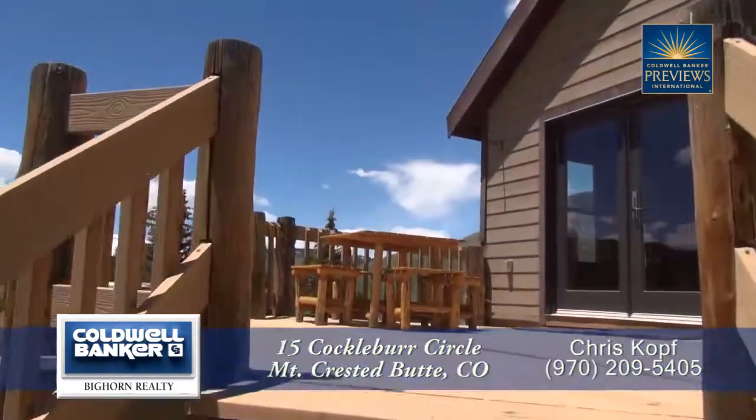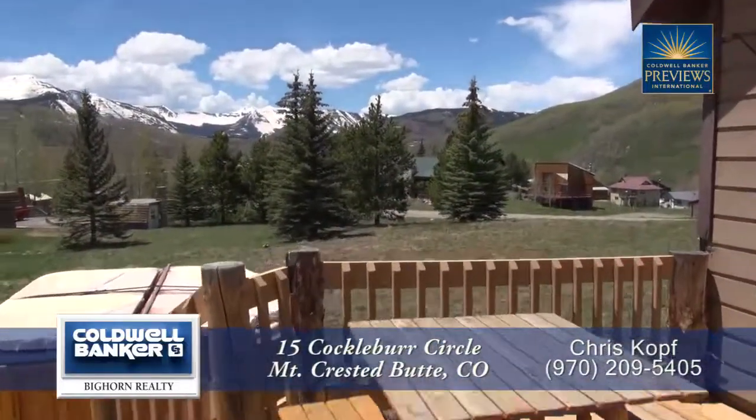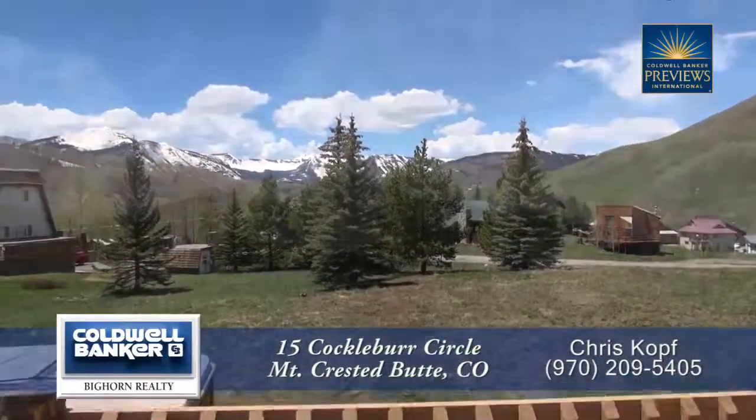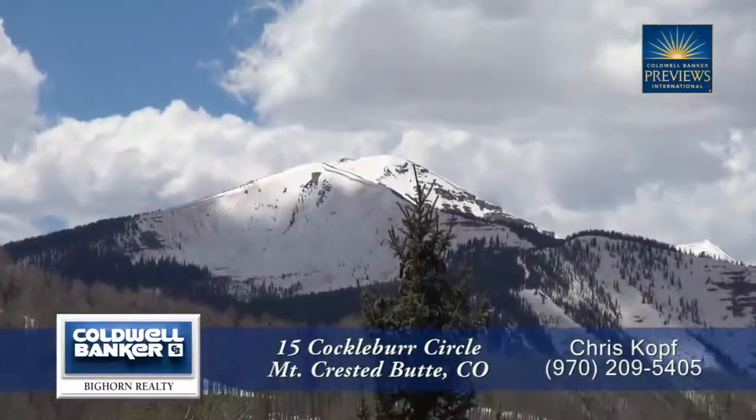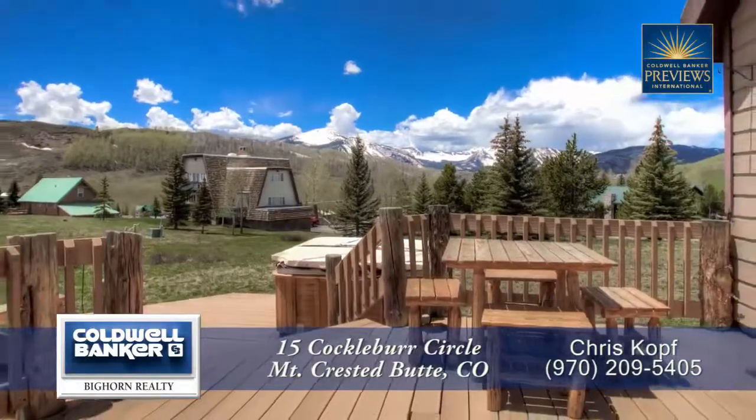Before you step into this home, you walk up onto this oversized front deck where you can not only look out at the mountains to the west but also have wonderful views of Mount Crested Butte. You can also enjoy relaxing in the hot tub on this deck.